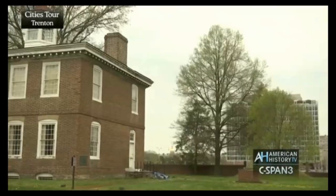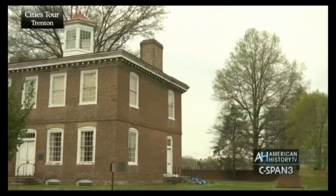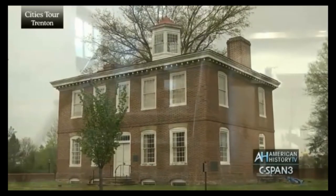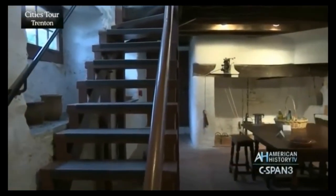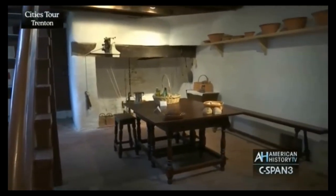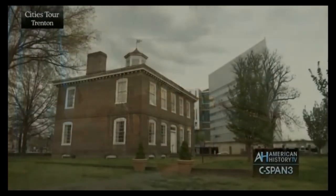When visitors come, I'd like to really impart to them how important this house is for the development and the continuous history that comes along with the area of Trenton. This house has seen a lot of history, from colonial times and Revolutionary War times to the present. Things that we can't forget — such as slavery and how the expansion of colonialism really brought about changes to this area — are very important.